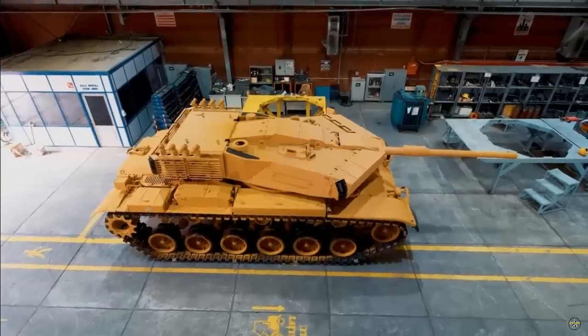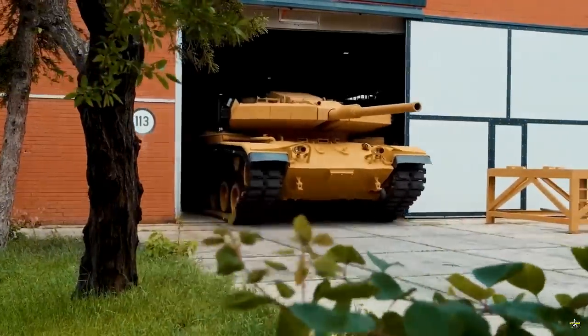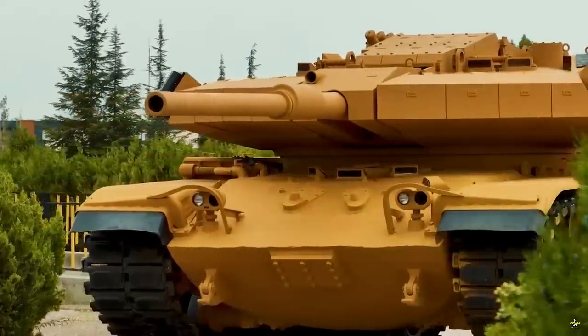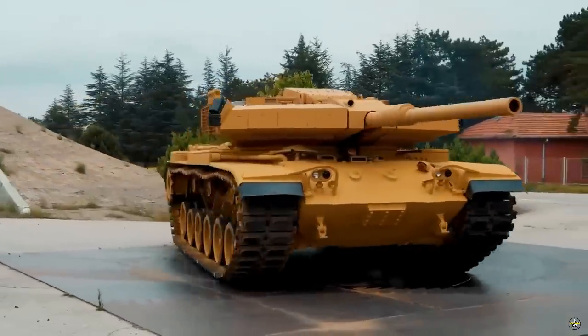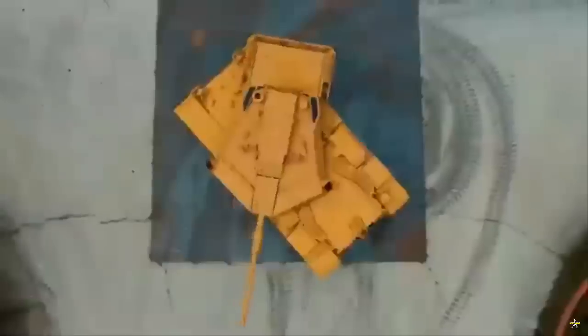At 13 tons, the MZK is lighter than existing turrets — the T72 turret weighs 18 tons while the M60A3 turret weighs 14.5 tons. It provides increased protection against RPG, anti-tank APFSDS ammunition, and automatic cannon munitions up to 30 millimeters.